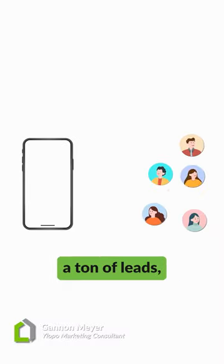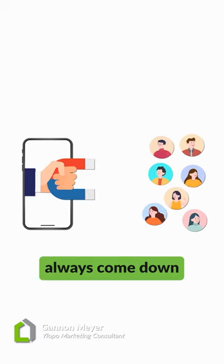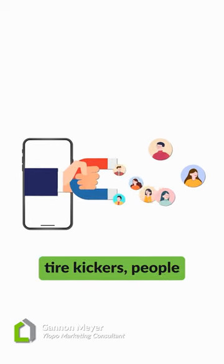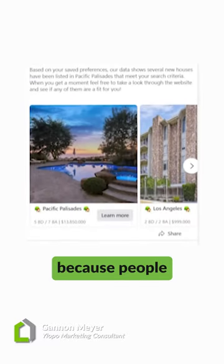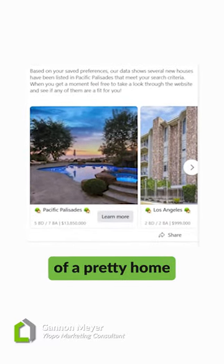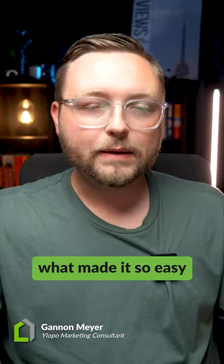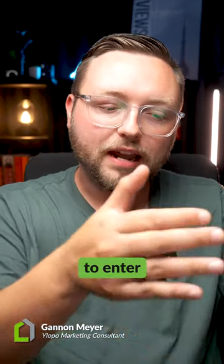Facebook's always been this platform of generating you a ton of leads, but the issue would always come down to quality — bad contact information, people that don't want to talk to you, tire kickers, people who aren't qualified. And that's really because people would see a picture of a pretty home on their timeline, click a few buttons, and become a lead in your database.